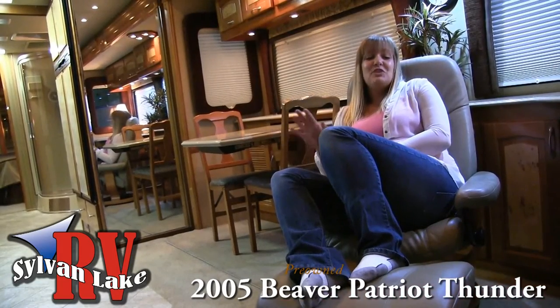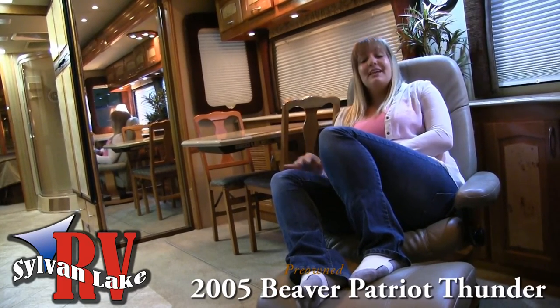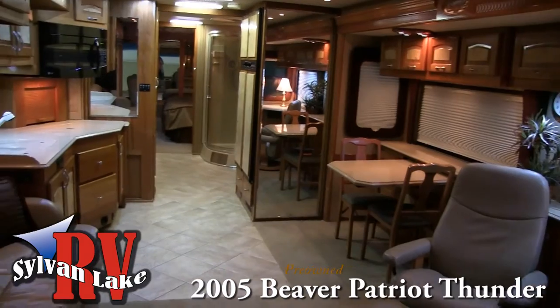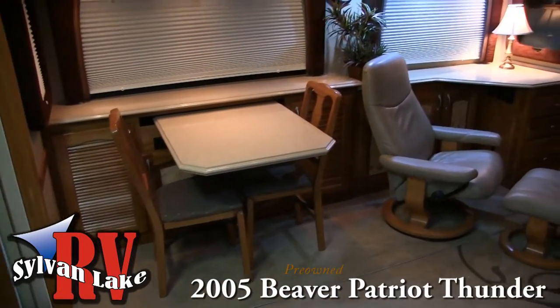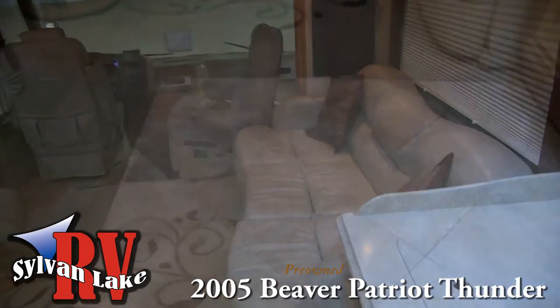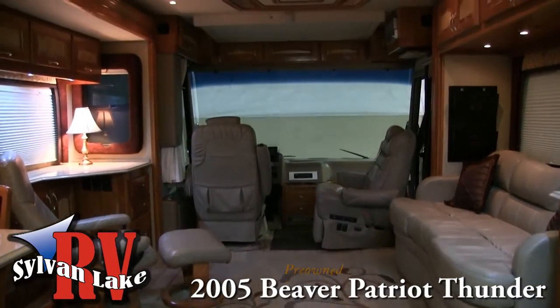Now that we're inside, it's time to show off a coach that instantly has you feeling at home. With beautiful cabinetry and an open floor plan, you'll be able to entertain guests or relax and enjoy an evening inside. The Patriot Thunder's Wilmington floor plan offers space and comfort, with a hide-a-bed sofa for your guests and tons of storage — the living area features great functionality.